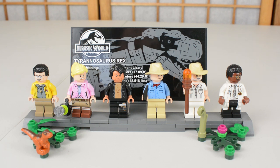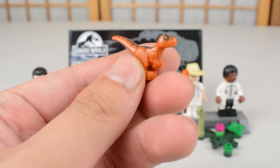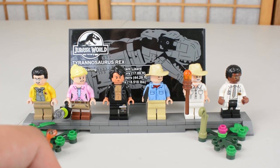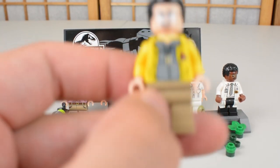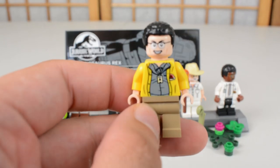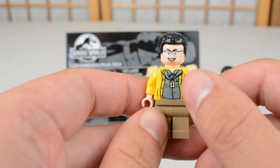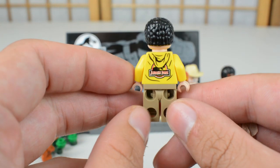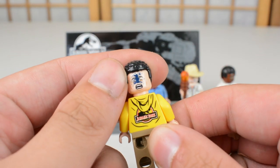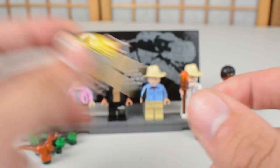The minifigures within this set are presented in a really nice display stand format. We get one of the baby velociraptors — the same one from the original wave — and six different characters. The first character, Dennis Nedry, features a menacing grin, the larger torso with the Jurassic Park logo on the yellow rain jacket and on the back, plus an alternate head where Nedry has met his fate at the hands of the dilophosaurus.